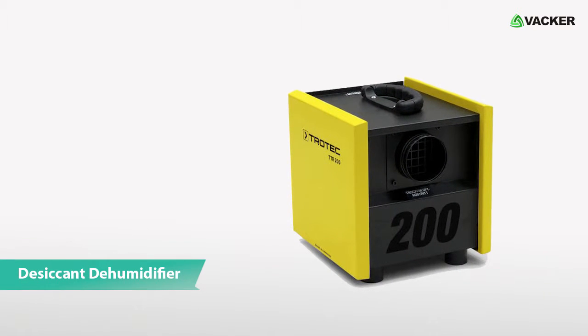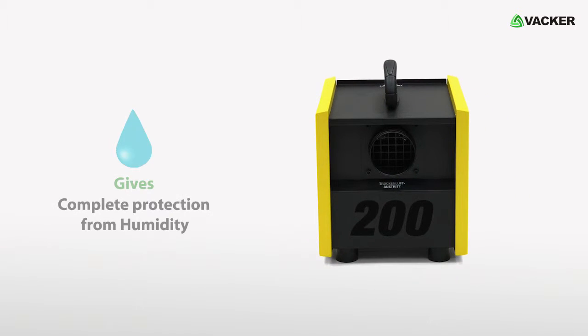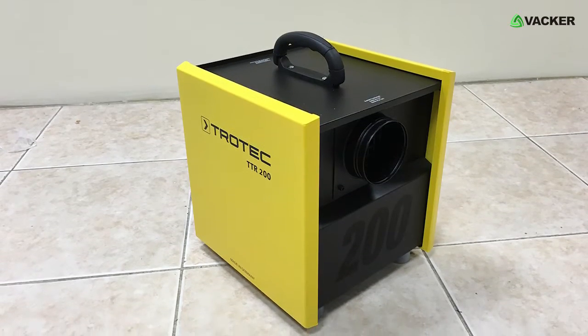This is a desiccant dehumidifier, model TTR-200. This small and high-efficient device gives you complete protection from humidity and continuously keeps your room environment dry.